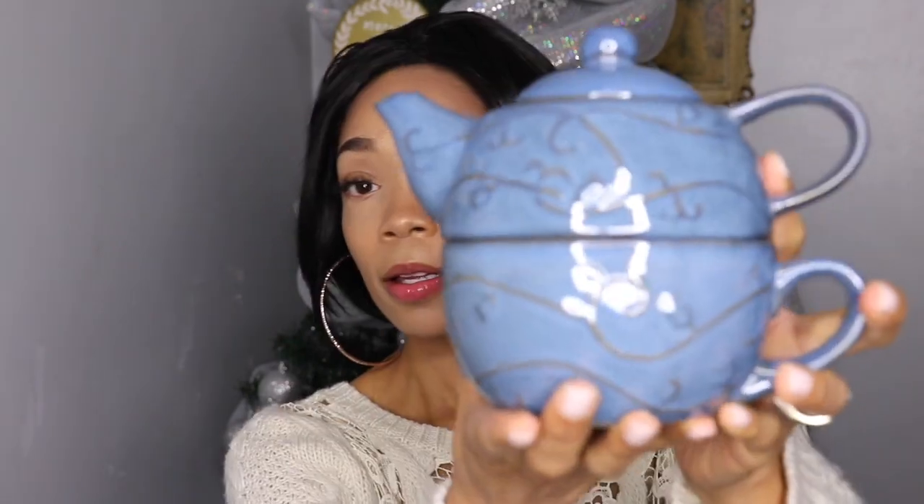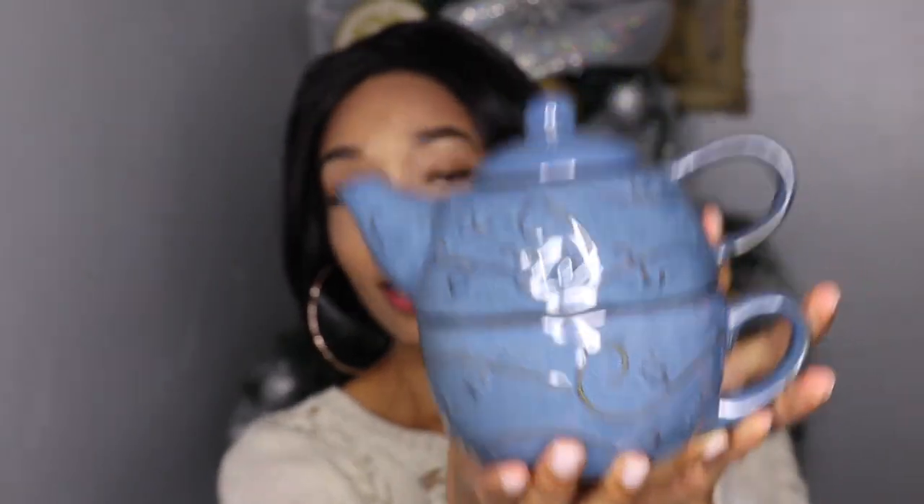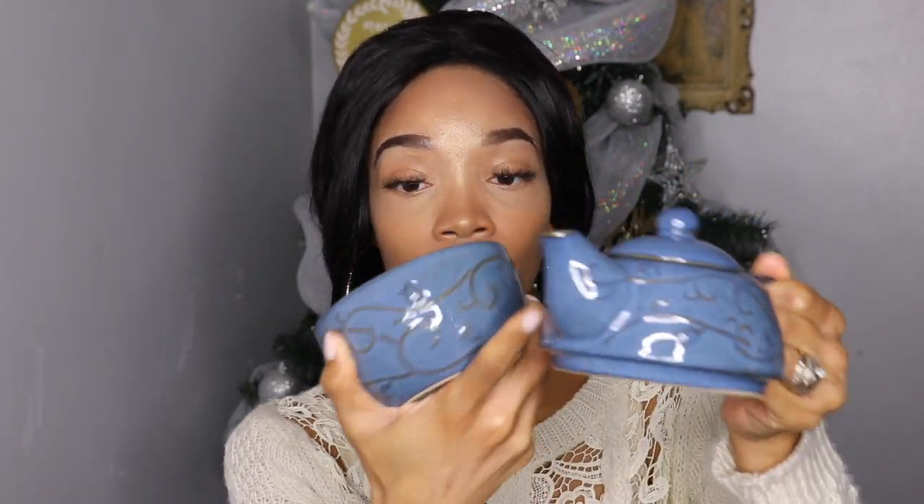This is a Pear One tea set — I believe they still carry this. It's super cute. What I love about it is that it's a two-piece set: you put your water in here, and then you have your bowl where you can steep your tea or put your tea bag in and pour the water. It also makes a really great gift idea for a tea lover.